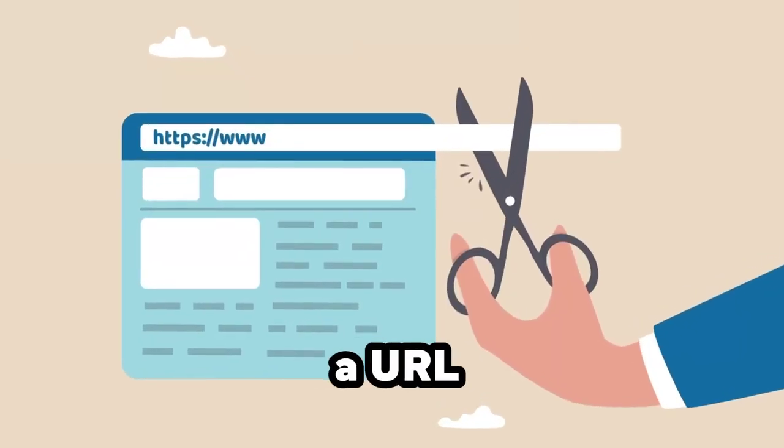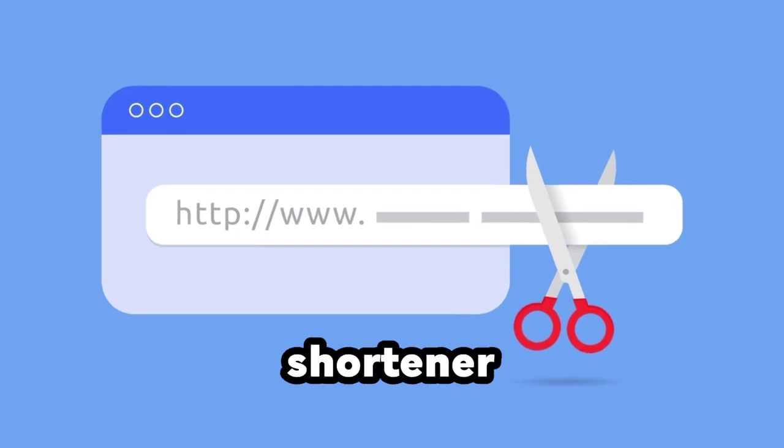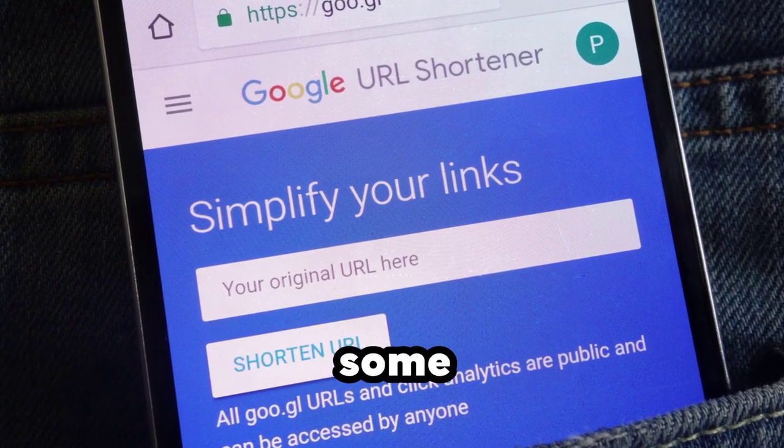Method 5: Try a URL shortener. You might be able to bypass some site restrictions by using a URL shortener, making the site unrecognizable to some website blockers.